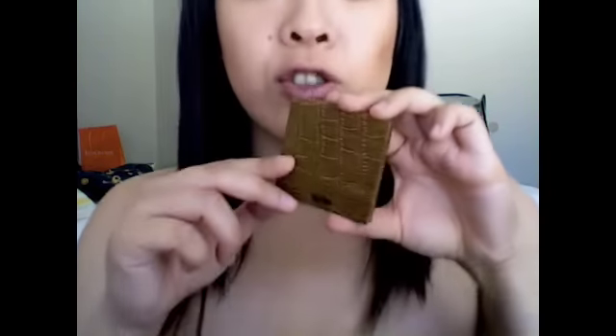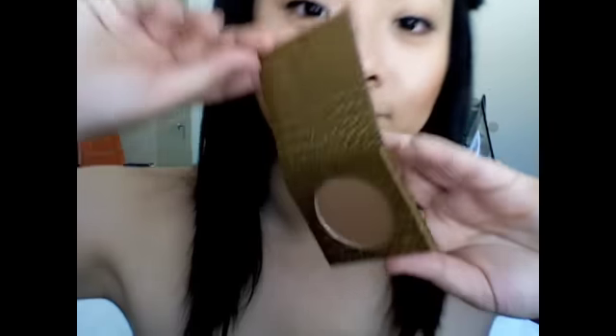I also got the Tarte Park Avenue Princess mineral powder bronzer in the travel size. It just makes my face glow — I really like it. You can pick it up at Sephora for $15. It also comes with this little kabuki brush, which is honestly the main reason I bought it. It's like a travel kabuki brush — so cute! If you find the Tarte travel bronzing kit at Sephora, I suggest you get it.